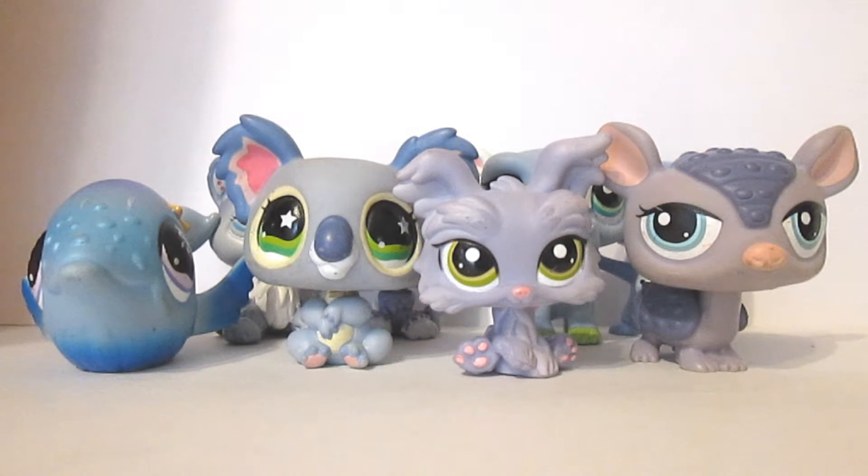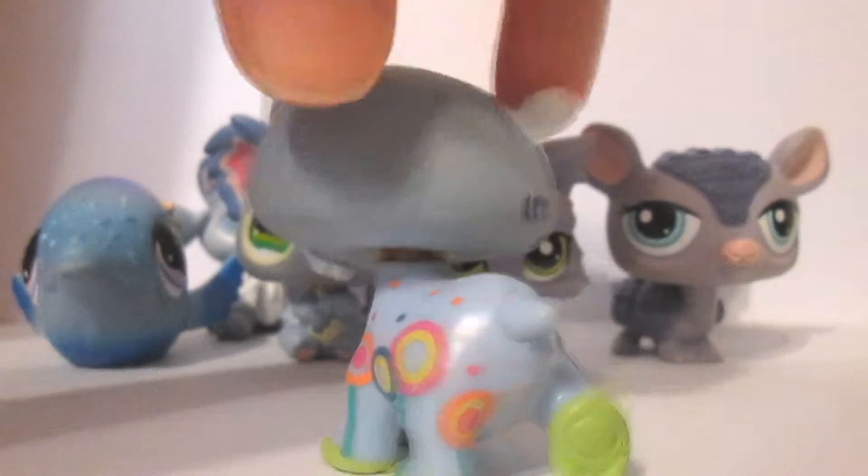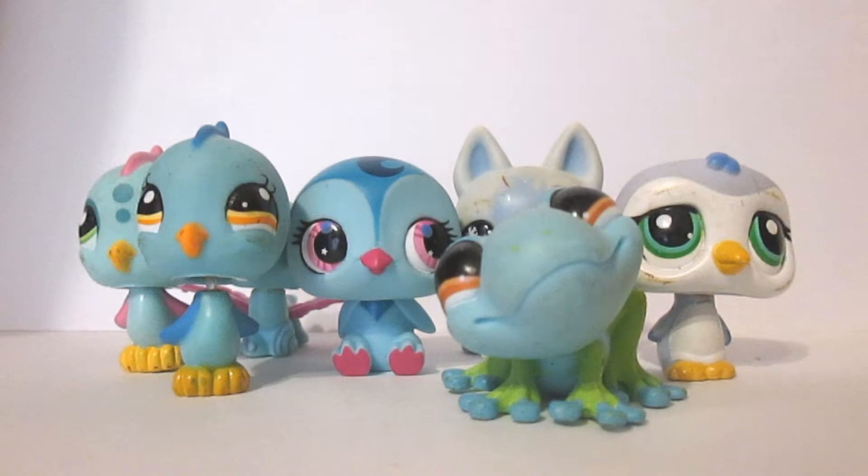Here are all of my indigo LPS. Indigo is represented as being like a dark blue. I keep forgetting some LPS and leaving them out so please forgive me if I do. My favorite indigo LPS is definitely Rubber, because I love all of the colorful patterns and rainbows and stuff on him and he's just so cool.